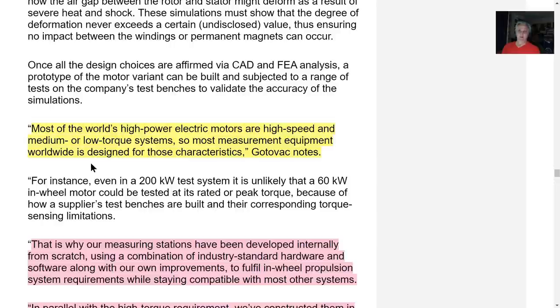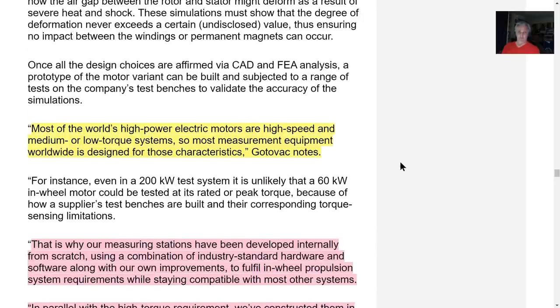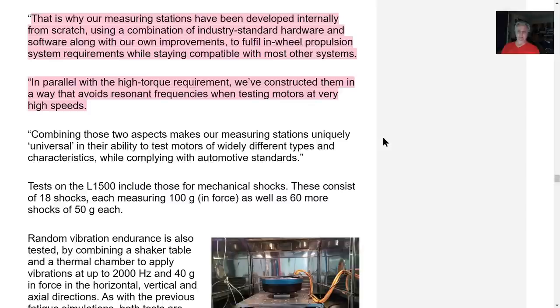Most worldwide motors are high speed and medium or low torque. The point is, this one has high speed and high torque. They keep mentioning high torque — this is what you want in performance. Lightweight and high torque — that's important. Other competitors have medium or low torque.